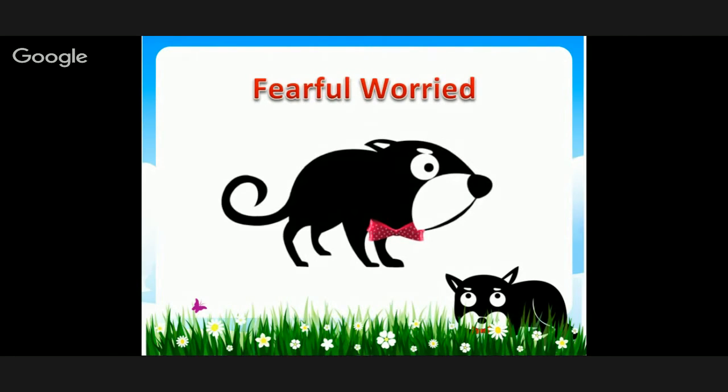Fearful and worried — notice the tail is down a little bit, the ears are back, and you can see the dog is a little tense, a little stressed, a little worried.